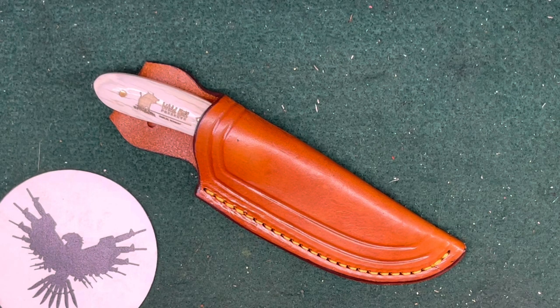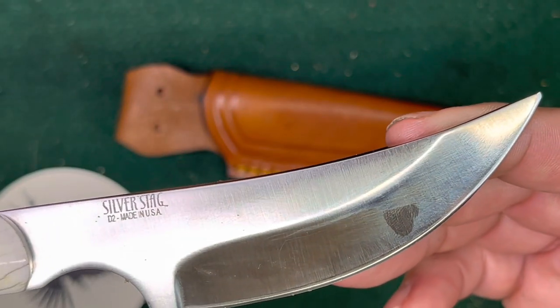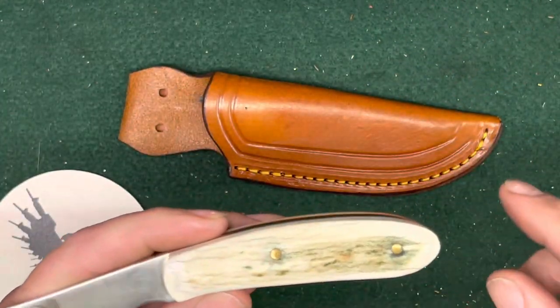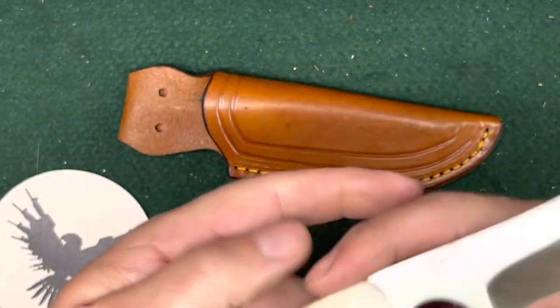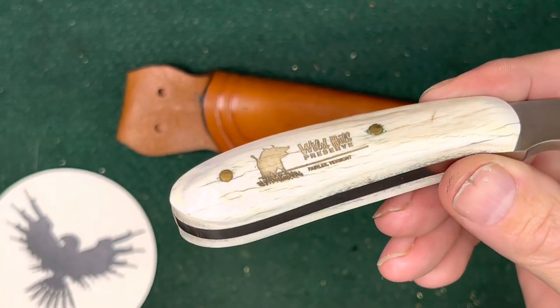Anyway, they had a little store — just a tiny little kitchen-table type setup — but they had a series of knives, and this was one of them. This is made by Silver Stag, a name-brand knife with a kind of different shape. These are supposedly shinbone scales — I don't know what animal they're from — and they had it laser etched with 'Wild Hill Preserve.'